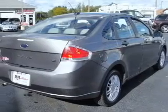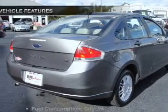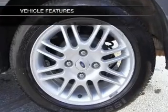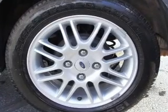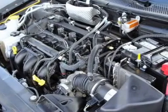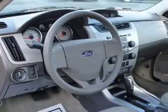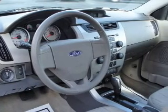You will appreciate the safety feature of anti-lock brakes. And with these notable features, you won't want to miss out on the opportunity to own this amazing ride: air conditioning, power door locks, power windows, power steering, power mirrors, an alarm system, an AM/FM stereo with a CD player, and an adjustable tilt steering wheel.